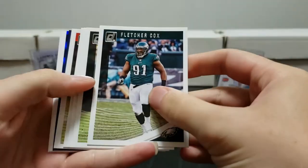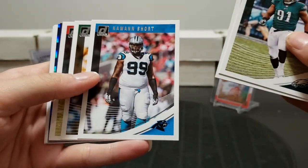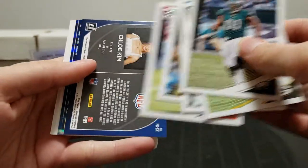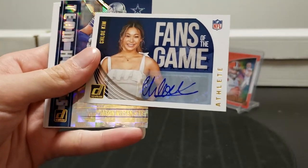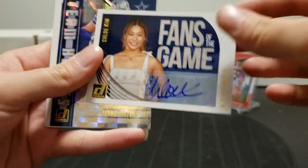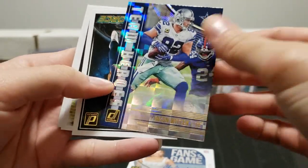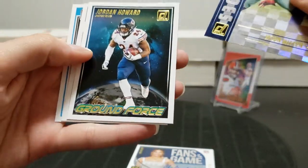Almost down to our last ones. Fletcher Cox, Davante Adams, Quan Short, Joe Flacco, Odell Beckham Jr. Cole Kim - you got a Cole Kim autograph! That's one of the Fans of the Game autographs. We got our autograph - that's our auto. Jason Witten, Witten. Jordan Howard Ground Force.